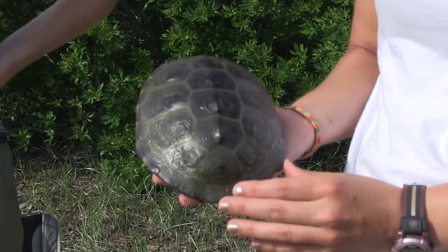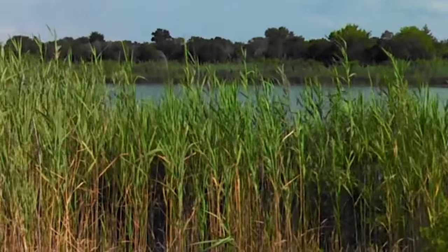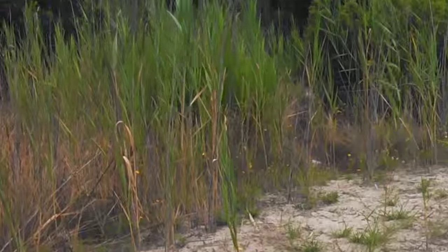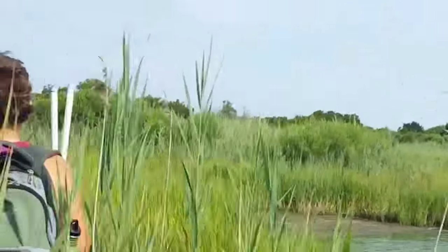Terrapins have temperature-dependent sex determination for their hatchlings. Cooler temperatures will produce males, and warmer temperatures will produce females. So if Phragmites is shading and cooling the soil temperature around these nests, it could skew the population toward having a lot of males produced. If you follow that path into the future, we could potentially have this nesting population locally go extinct if we're just producing males and we don't have any adult females anymore.